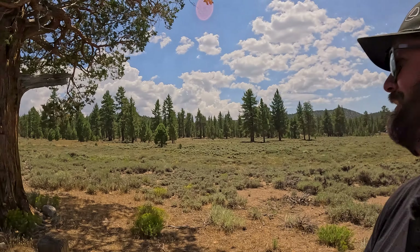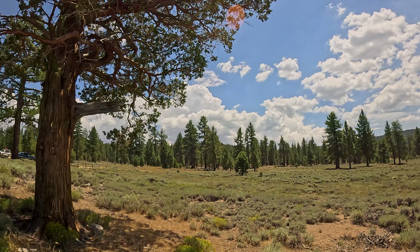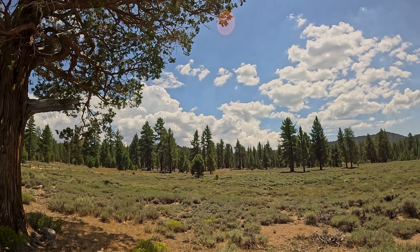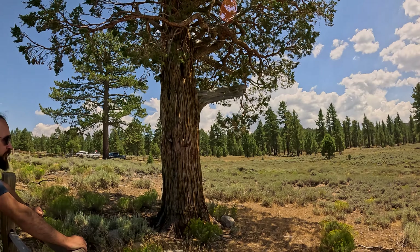Looks like those thunderstorms might actually be rolling in, so we're probably gonna work our way out of the valley now. If we find anything interesting on the way out we'll stop and record it, but I think we're just going to work our way home. It's mid-afternoon, it's getting pretty hot still. We really came up here to escape the heat, and it did not work out.